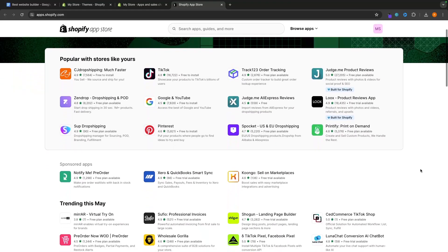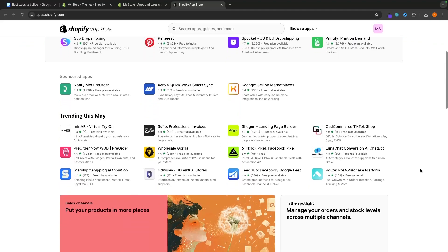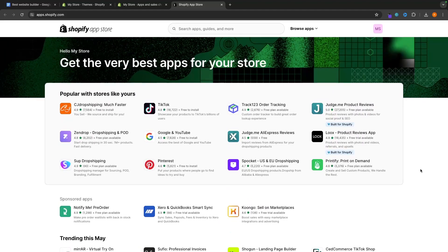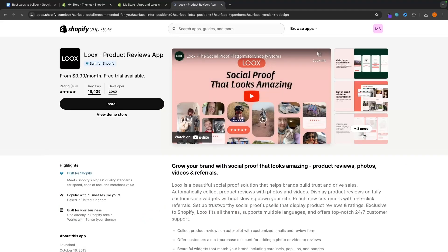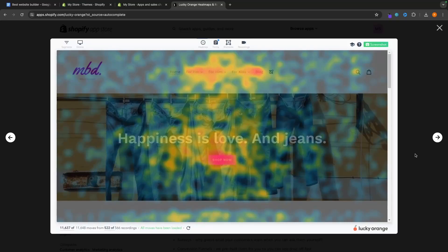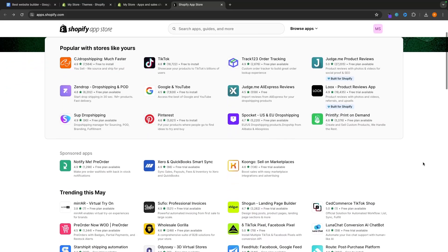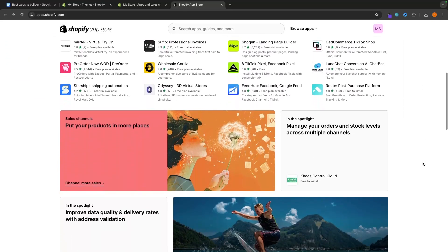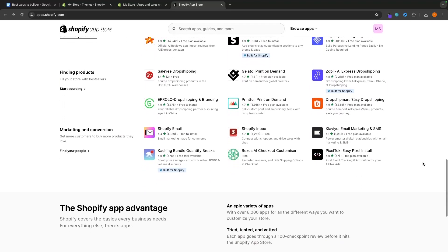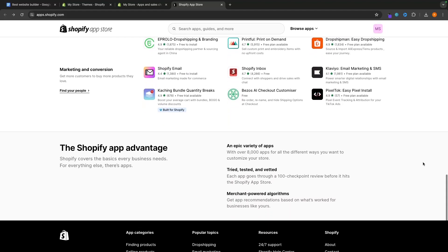Not only this, but Shopify also has by far the best app store of any e-commerce store builder, allowing you to integrate different apps and functionality into your store. For example, the Lux app lets you add reviews to your Shopify store, and Lucky Orange lets you add heat maps to show which pages and sections are most viewed. There are thousands of other apps on the Shopify app store — essentially any functionality you want to add to your store, you can do it with apps.